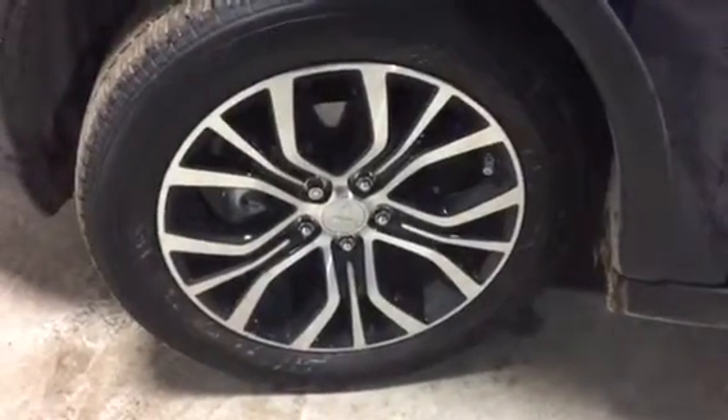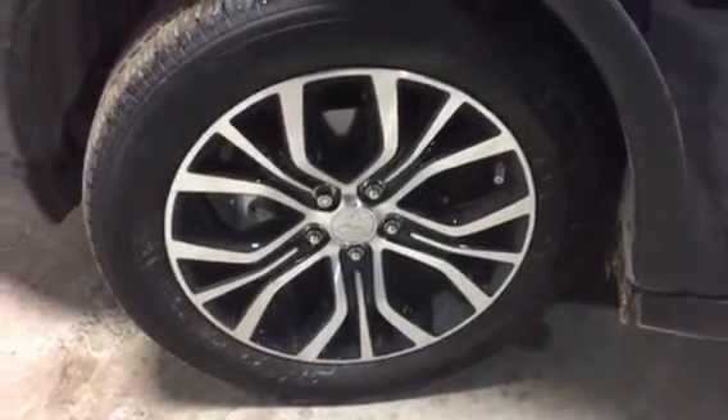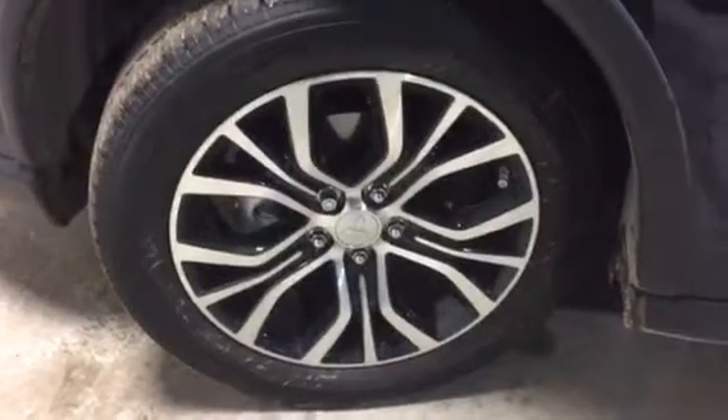With the GT model, Mitsubishi is giving you your 18-inch alloys. They are two-toned black and silver.